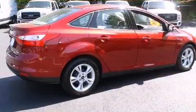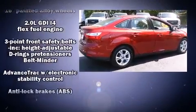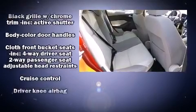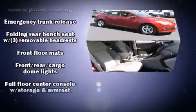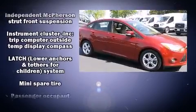Ford also prioritized safety and security by including head curtain airbags, front and side impact airbags, traction control, brake assist, ignition disabling, and ABS brakes. This car was designed with safety in mind, allowing you to drive with even greater assurance.